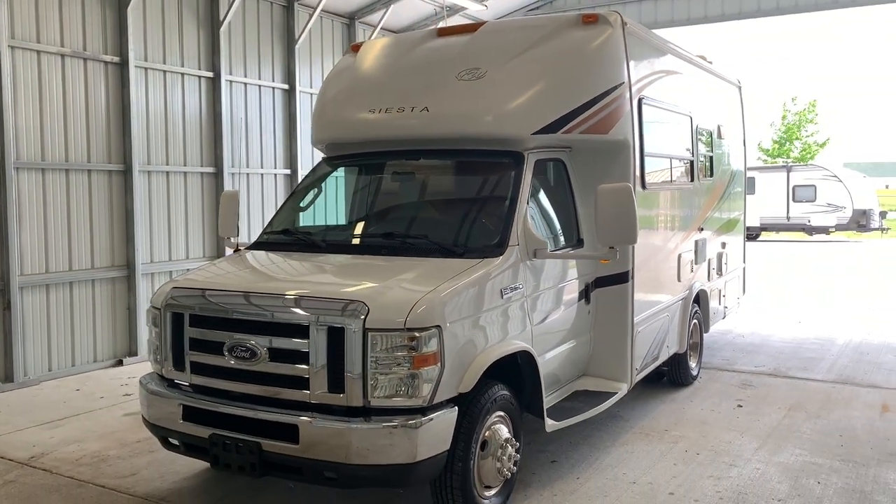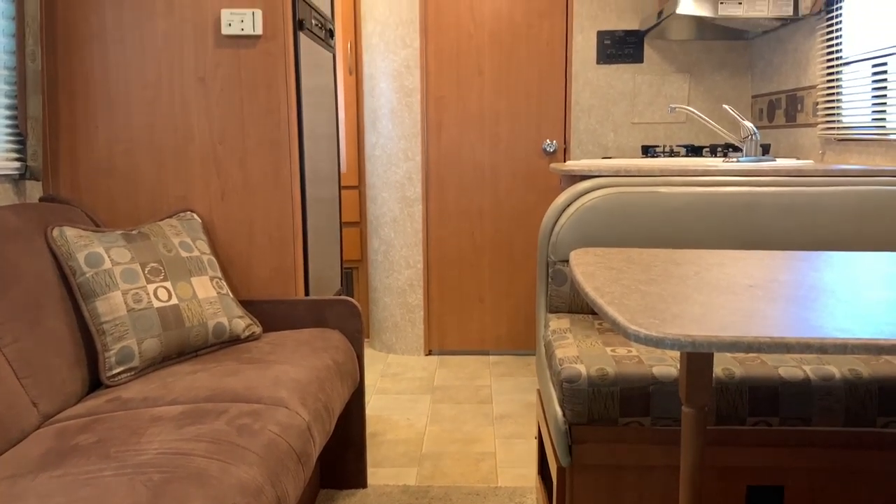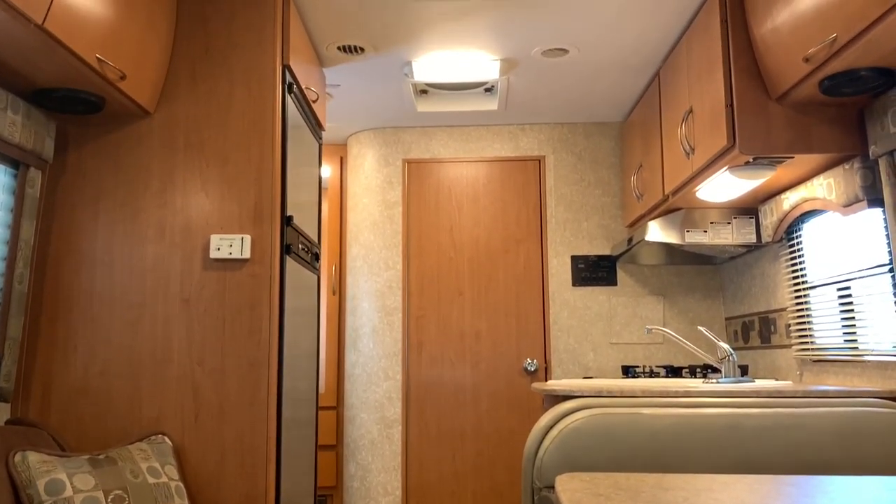For sale today, we have a 2011 Four Winds Siesta. It is time for the inside portion of today's video tour. We're inside this 2011 Four Winds Siesta.